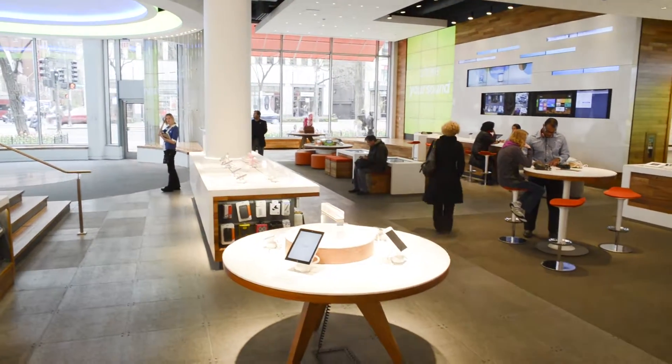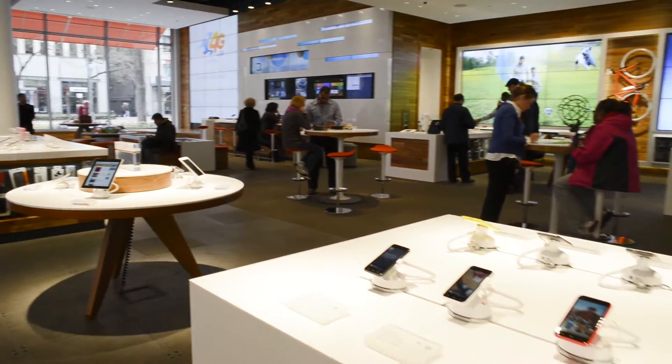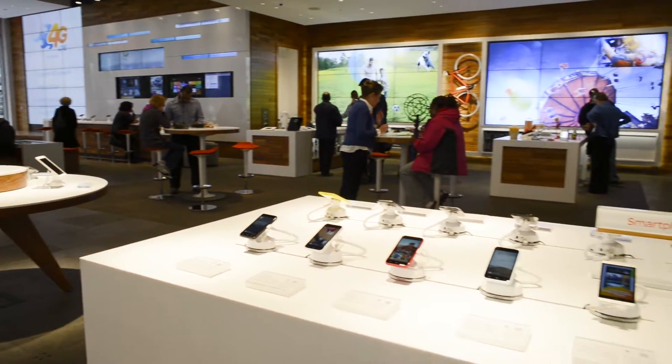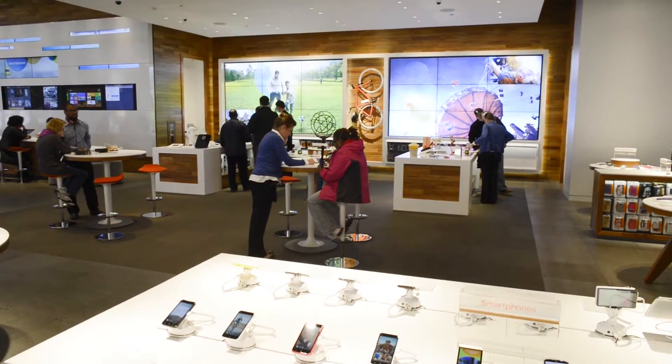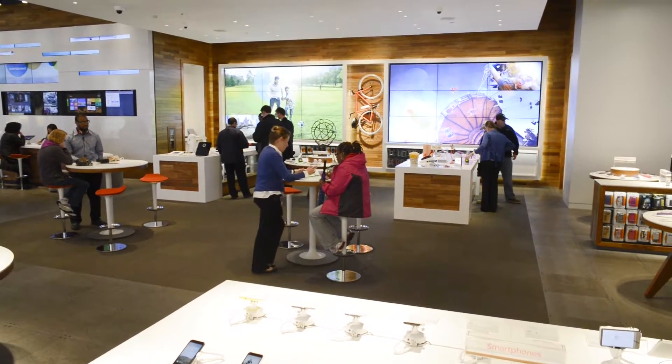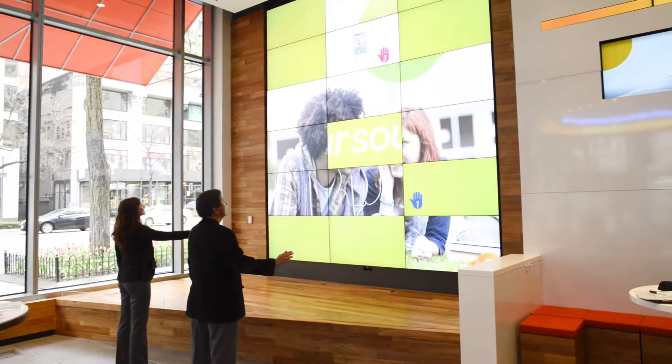What separates this store from our other company-owned retail stores is that we want our customers to truly experience all the great things that our technology has to offer today, as well as give them a look at things they're going to experience tomorrow. When customers come into our flagship store they're going to notice unique technology they won't find anywhere else, though the goal is to have the technology be a part of the experience.